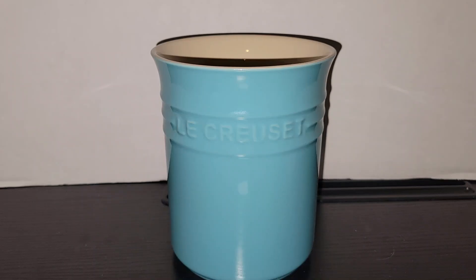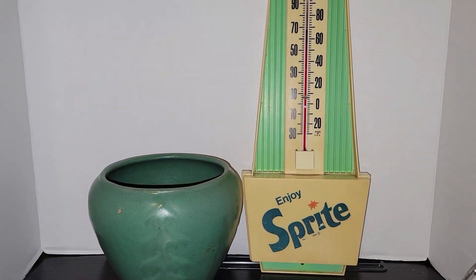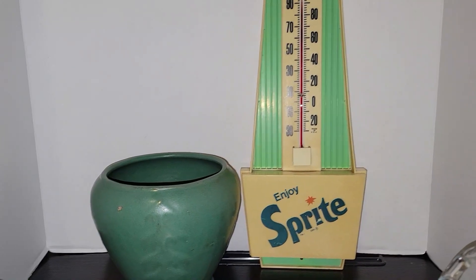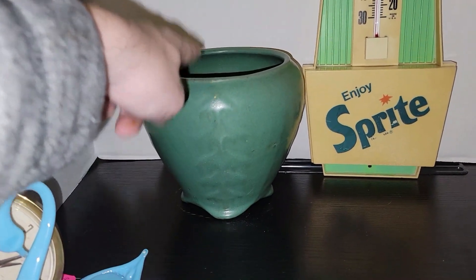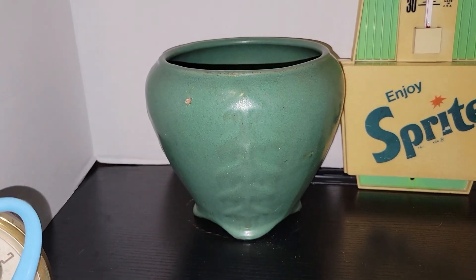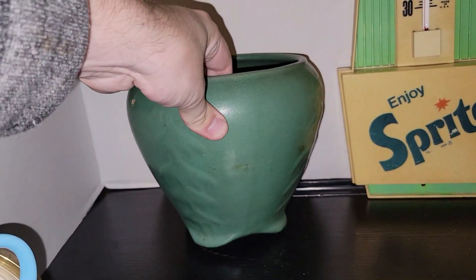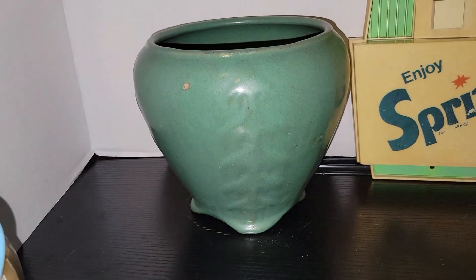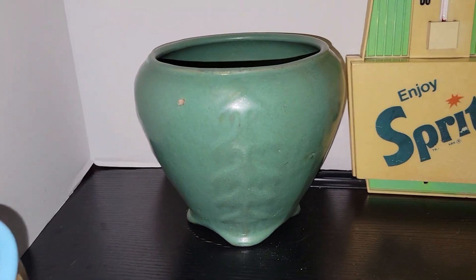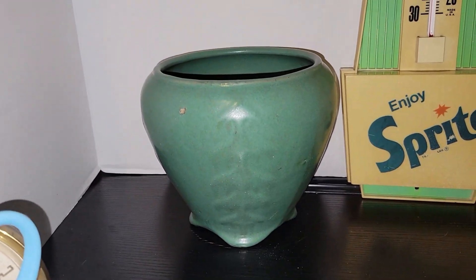Now for my two favorite finds from this antique mall. First is a really nice piece of pottery — I looked it up and apparently it's Zanesville pottery, arts and crafts style, probably from the Deco era, with a tree on it. There's no maker's mark so I can't confirm it's Zanesville exactly, but it was a really good price and I had to pick it up.